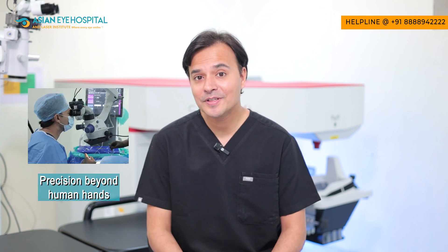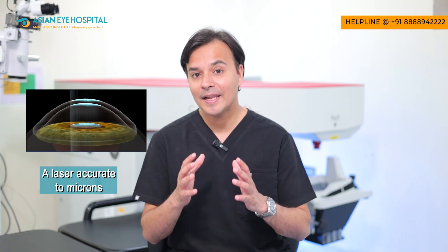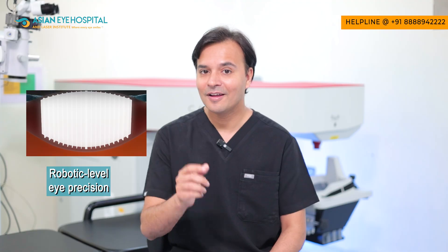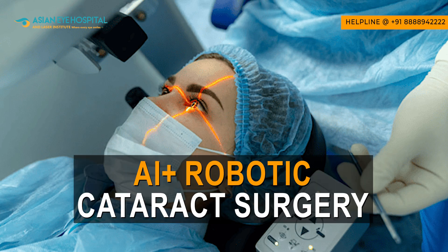Imagine cataract surgery so precise that even an expert human hand cannot match it. Imagine a laser which has precision in microns and works on your eyes with robotic precision. This is called femtosecond laser cataract surgery, also known as AI and robotic cataract surgery.